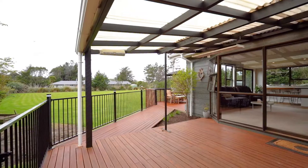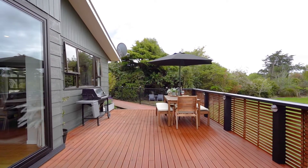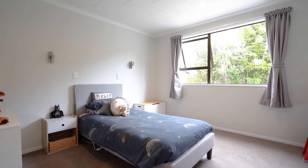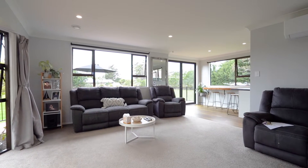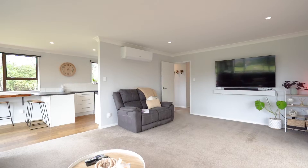Wanting a lifestyle property with an expensive deck great for entertaining and plenty of space to let the kids and pets loose? Capturing all day sun, this north facing home has three double bedrooms, separate laundry, pantry, great large sized family bathroom and open living area with dual access to the wraparound deck, fitted with a new heat pump and carpet to come.